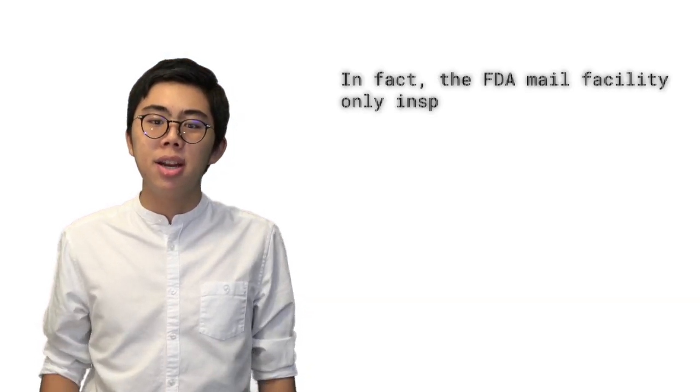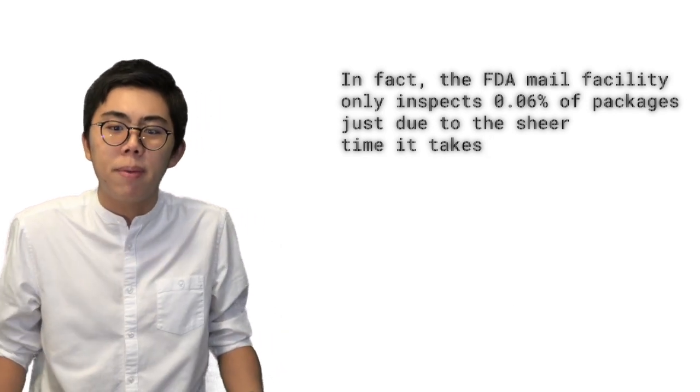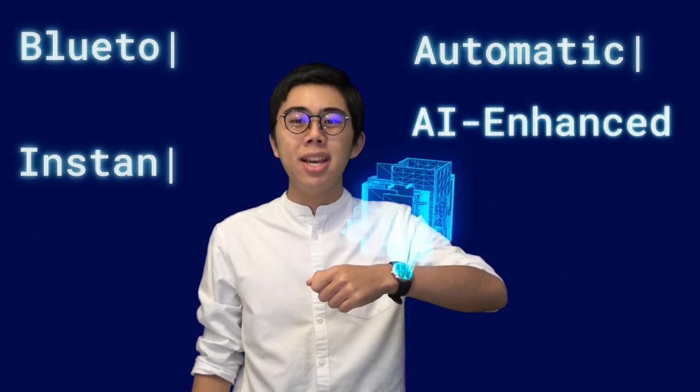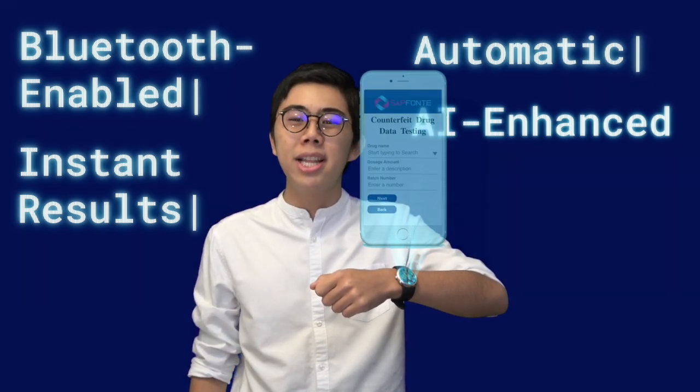With this in place, despite the good it does, countless counterfeits still slip through due to mistakes, missed clues, or not enough data to determine if everything is counterfeit. Well, this is where we come in. Enter the Precise Counterfeit Drug Detector: an automatic, AI-enhanced counterfeit drug detector that provides instant results and a clear interface.